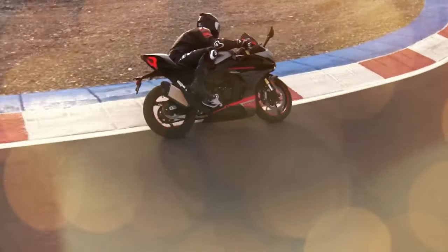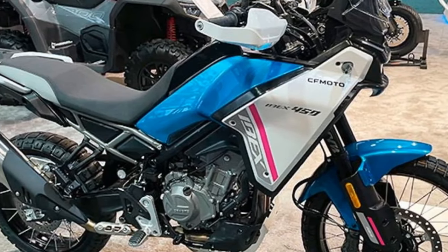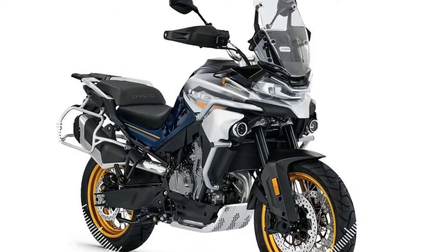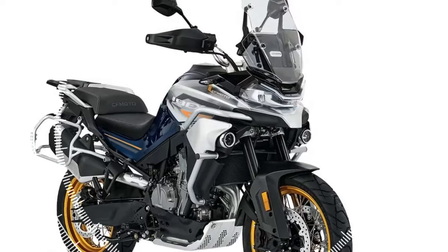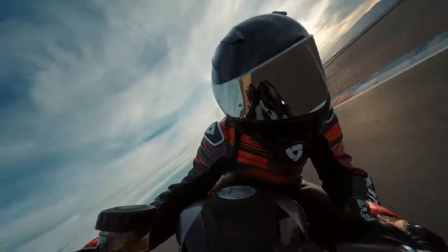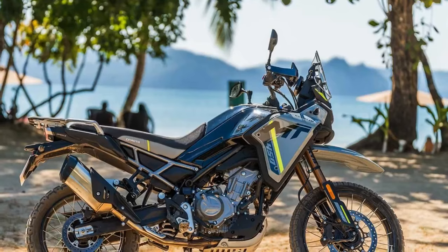The 2025 CFMoto Ibex 450 boasts a chassis packed with impressive features, including a fully adjustable KYB fork and preload/rebound-adjustable shock, both offering 8 inches of travel. Tubeless wheels are a welcome addition, particularly for those unfamiliar with changing tubes trailside or who simply prefer the convenience they offer. Available in 21 and 18-inch sizes, these wheels underscore the Ibex's commitment to off-road performance. The chassis represents a fresh design, with CFMoto hinting at drawing inspiration from the KTM 790 Adventure owing to its collaboration with PARD Mobility AG.